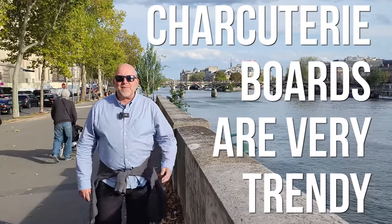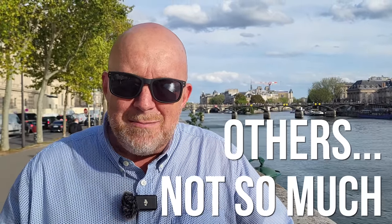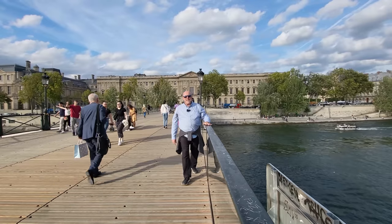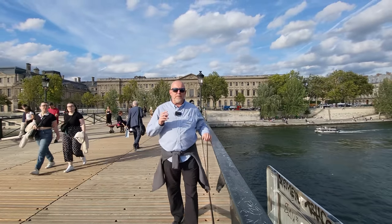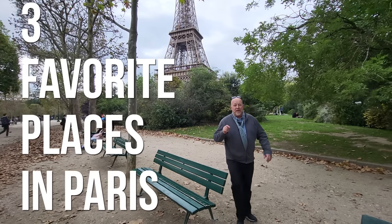Having a charcuterie board is very trendy these days, and some restaurants in Paris do an excellent job at it, and some of them not so much. A charcuterie board is one of our favorite things to do — to relax with a drink or to entertain with some friends. In this video, we're going to take you to three of our favorite places in Paris: one in Le Marais, one in Saint-Germain, and one right here by the Eiffel Tower. Allez, on y va.